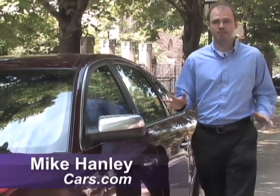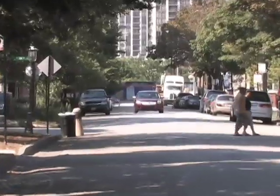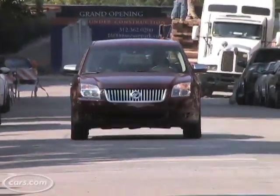Hi, I'm Mike Hanley with Cars.com. Mercury's familiar Sable nameplate returned to the automaker's lineup for 2008 on the car you see here, which was previously known as the Montego.